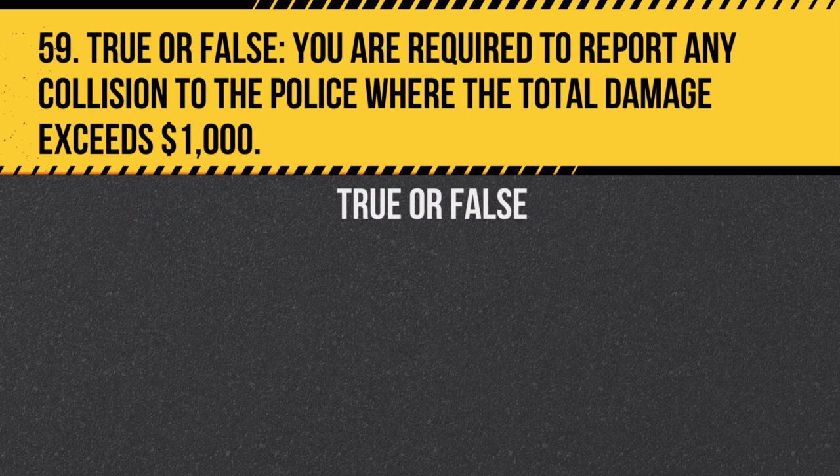Question 59. True or false: You are required to report any collision to the police where the total damage exceeds $1,000. Answer: False. In Saskatchewan, the threshold for mandatory reporting is $2,000.